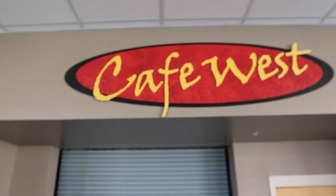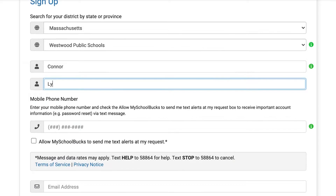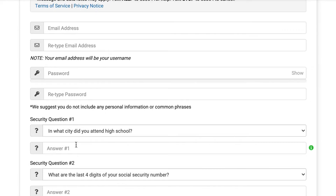This is the cafeteria where all four grades eat. They serve lunch here — they have hot meals, sandwiches, and salads. You can also bring lunch, which is completely normal, and they also have lots of snack options here. You can upload money online for your student to pay for their lunch using their code or their swipe card.